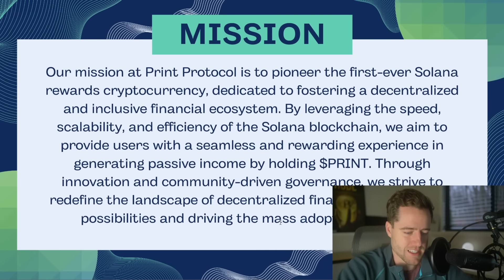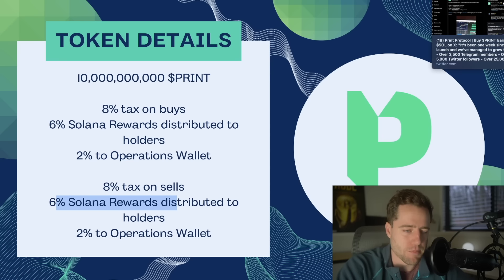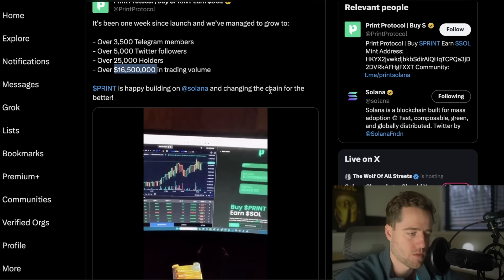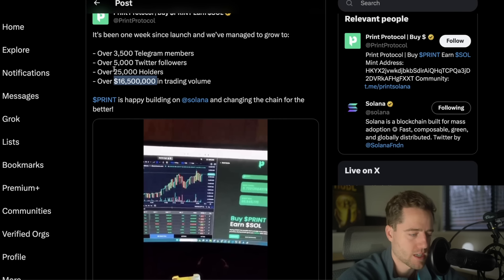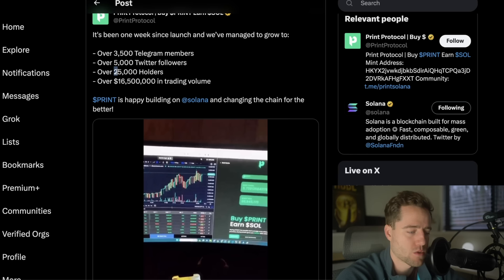So when something like this comes along and it's the first of its kind, I do pay attention, even if I don't hold the position. The token details: 10 billion Print tokens, 8% tax on buy with 6% Solana rewards, and 8% tax on sales with 6% Solana rewards distributed to holders. So it doesn't really make sense to trade in and out — you'd want to buy and hold to get those rewards over time. So far, they have 3,500 Telegram members, over 6,700 Twitter followers, over 25,000 holders — that's crazy — and over $16.5 million in trading volume.